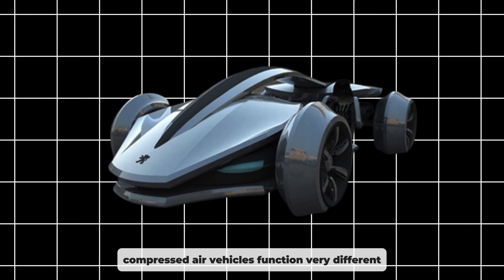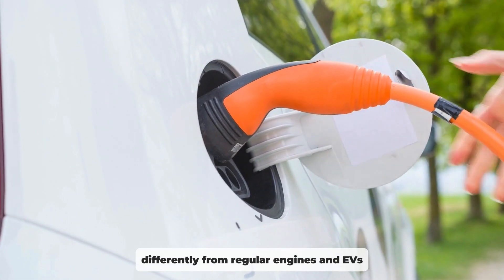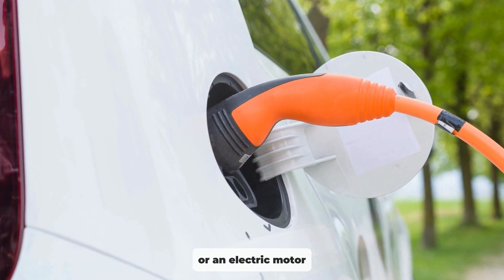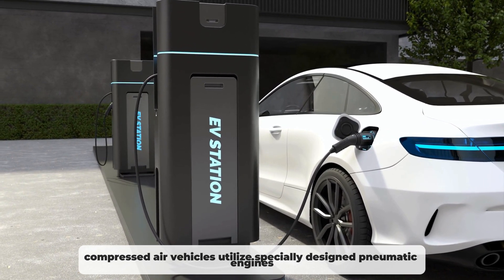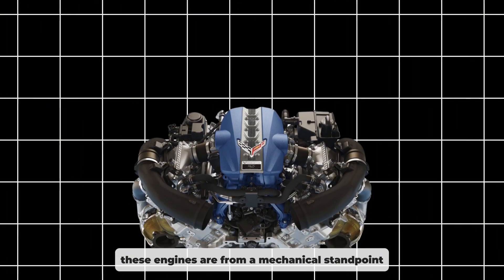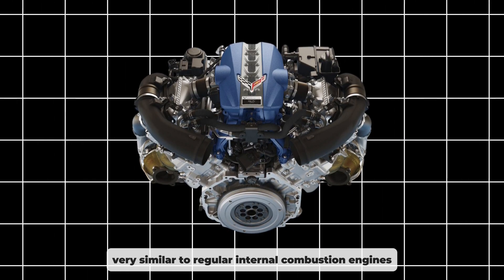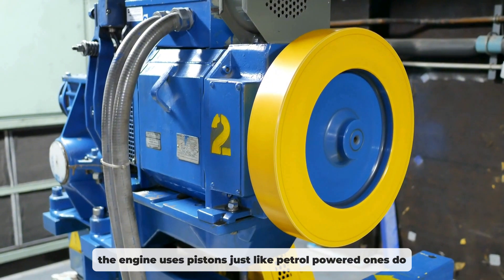Compressed air vehicles function very differently from regular engines and EVs. Instead of having a conventional piston-driven engine or an electric motor, compressed air vehicles utilise specially designed pneumatic engines, also known as compressed air engines. These engines are, from a mechanical standpoint, very similar to regular internal combustion engines. The engine uses pistons, just like petrol-powered ones do.